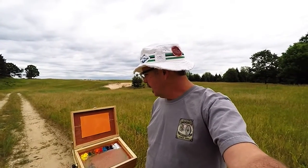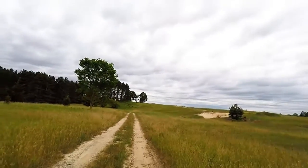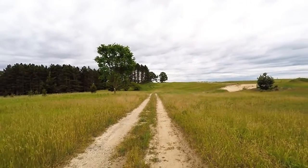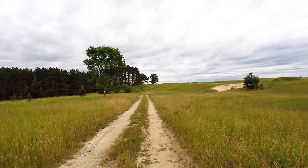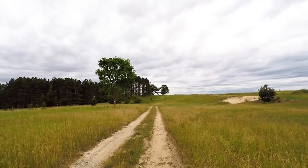Hey, Dennis here. I'm out for another 30-minute sketch today and I came back to this location that I was at once before. You can see it right there.